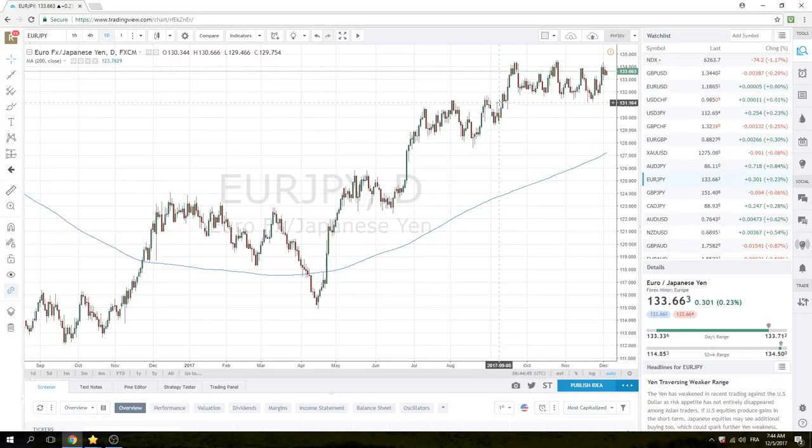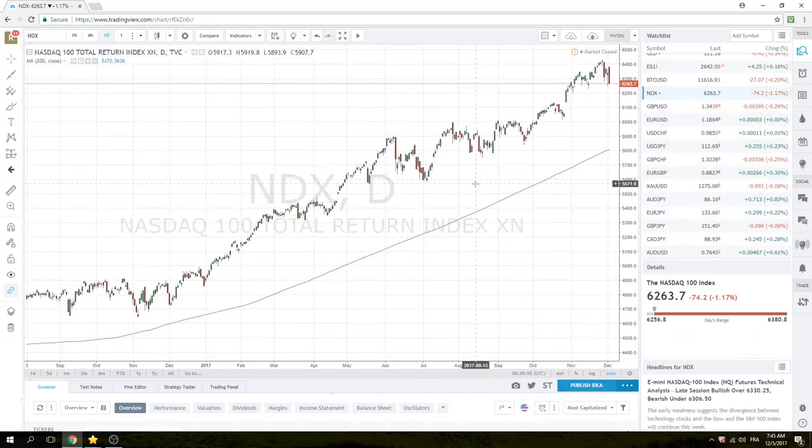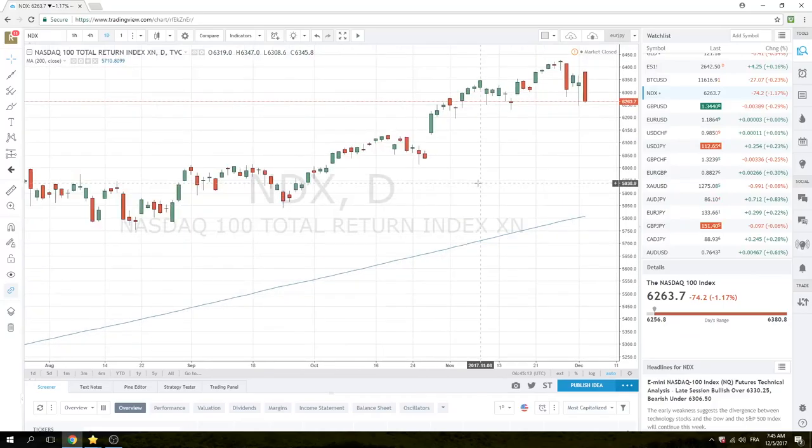Quickly, euro-yen. My colleagues who cover the Asian wrap have been highlighting this — I couldn't agree more. This has to resolve eventually: 134.50 or 131.20. Obviously we're at the top end of this range. I'm not about to pick a side; I'm just going to let the price do that. But breaks above 134.50 should be bought, and breaks below 131.20 should be sold.